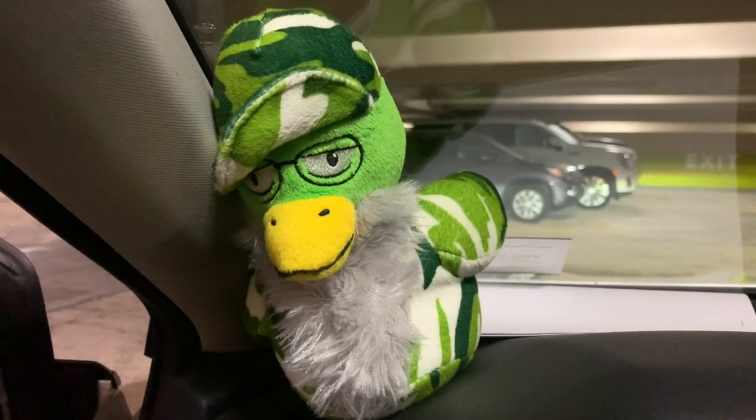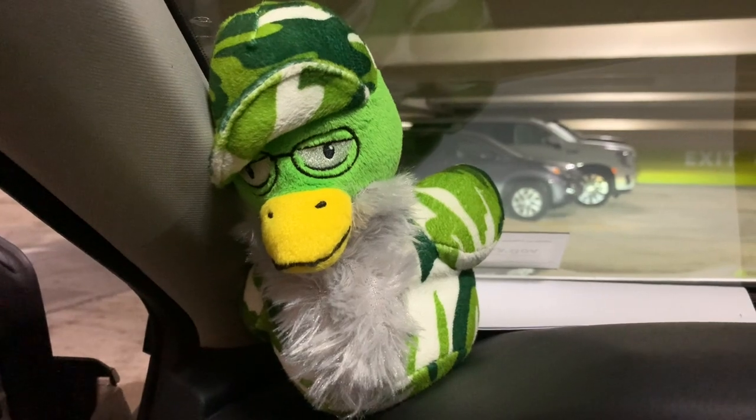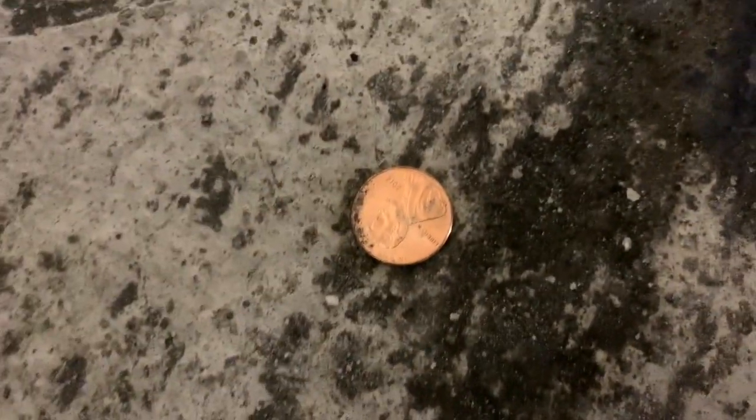We made it to the parking garage, now we got to go up to the room. What do you say, camel duck Dave? Look at this — I opened my door and I find a penny, heads up!